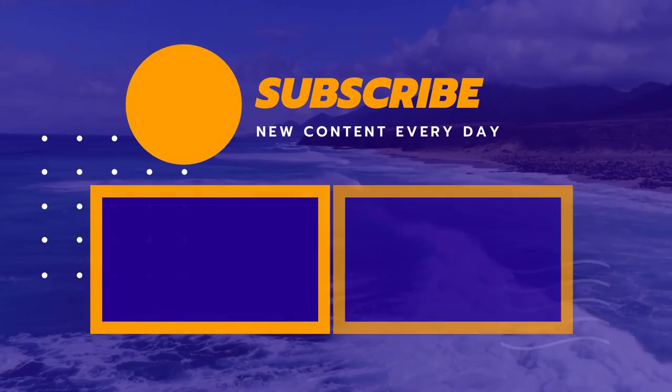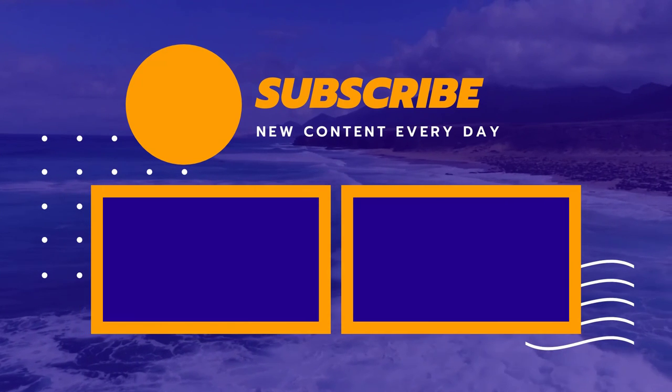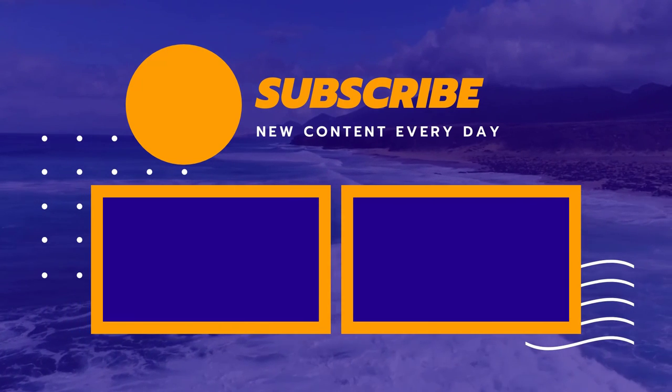Thank you for watching guys. I hope you like this video. If this video was helpful to you, please make sure to like, comment, and don't forget to subscribe.